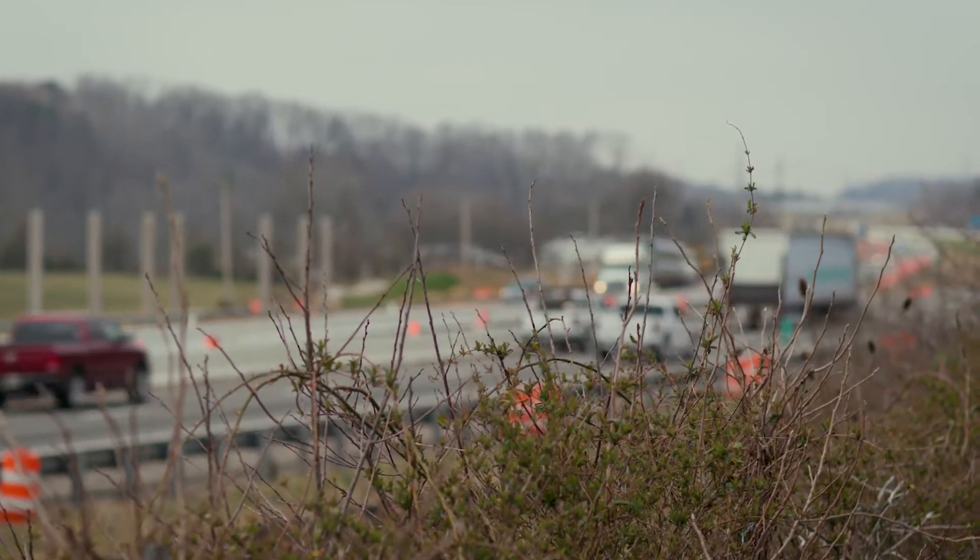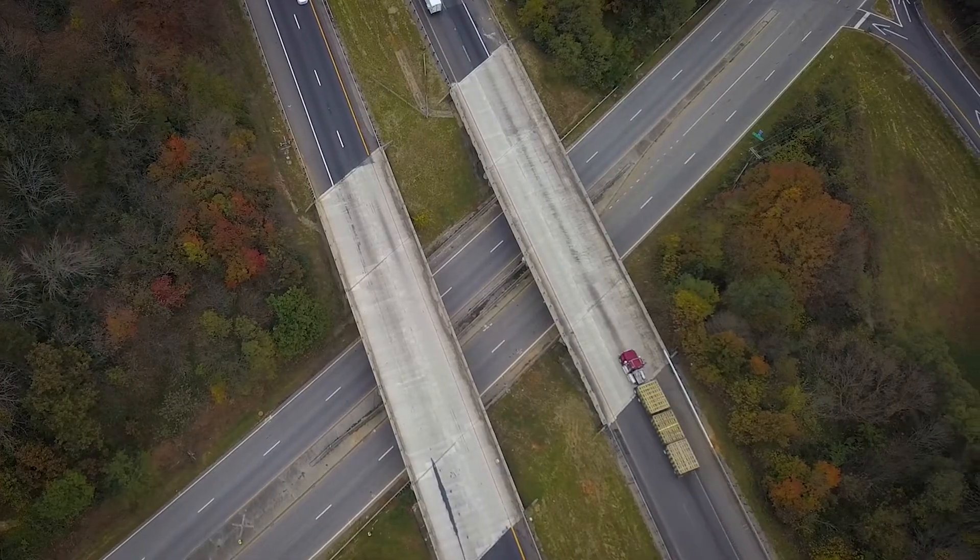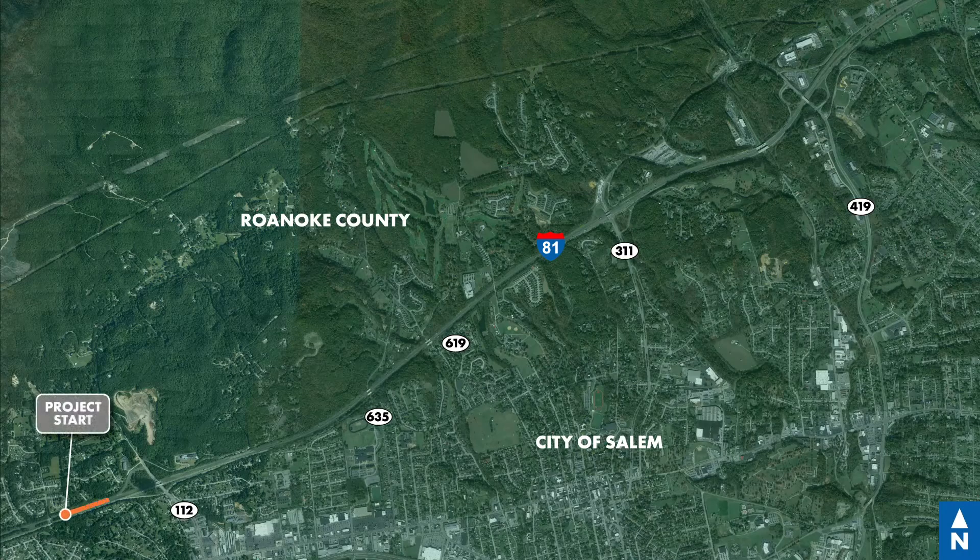There are a lot of key features of this project that I think people are going to be very interested in. First of all, we are widening from two lanes to three lanes in both the northbound and southbound direction. In addition, we're also replacing six bridges through this section of the corridor and rehabilitating and widening two bridges. Everybody knows that our infrastructure is getting older, and being able to replace these six bridges gives us a big advantage with delivery of this project.